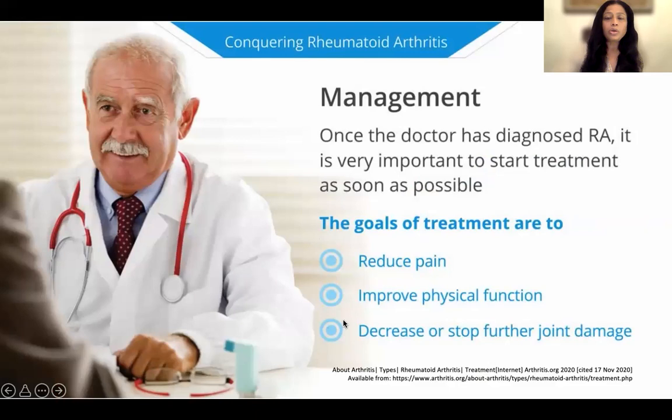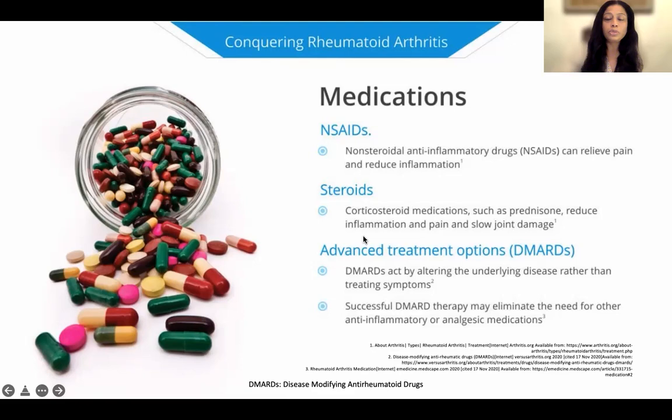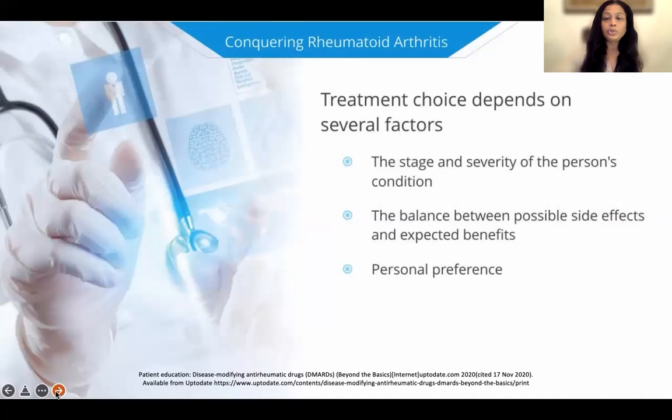The goals of management are to reduce pain, improve physical function, decrease or stop further joint damage, and reach certain targets. We use anti-inflammatory drugs for pain control. Steroids are sometimes used in sparing doses — not chronically, but acutely to control flares or as a bridge therapy until other medications work. But the most important thing is disease-modifying anti-rheumatic drugs, which actually treat the underlying disease, working on the immune system and helping to reduce your need for painkillers and steroids.